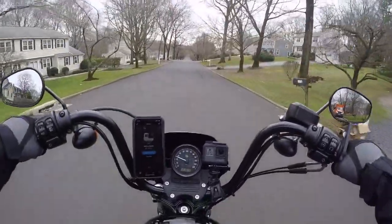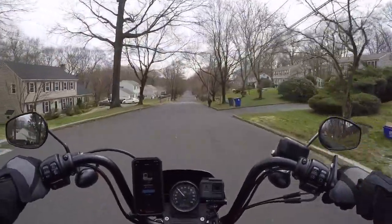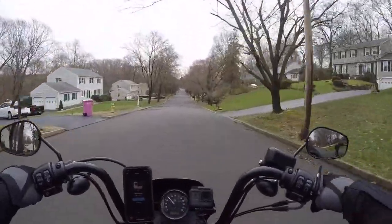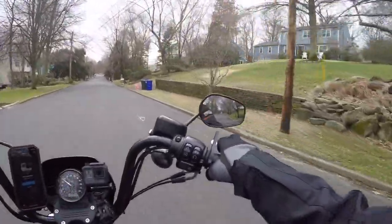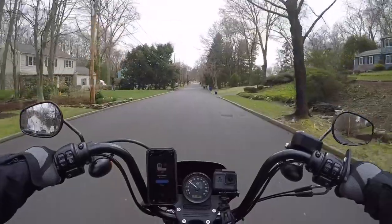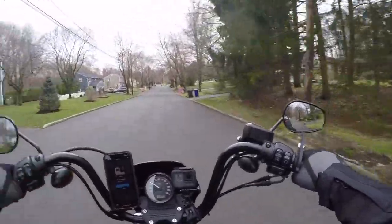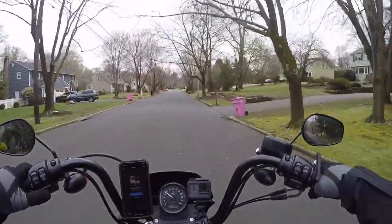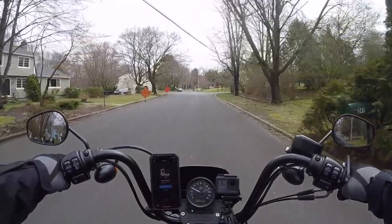Hope you guys enjoyed this little video — a little pick-me-up, go out for a little ride. This is Carl, saying: laugh a lot, be nice, and stay safe. Thanks.